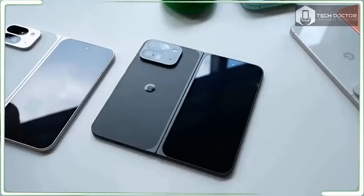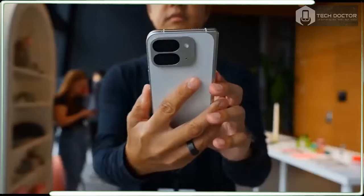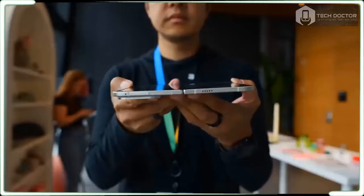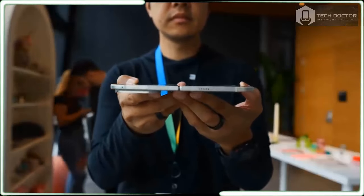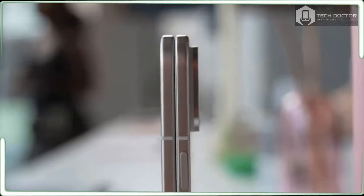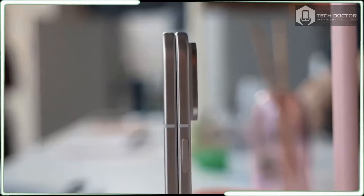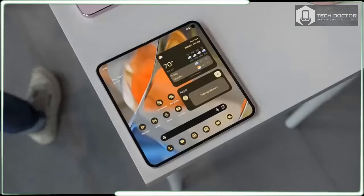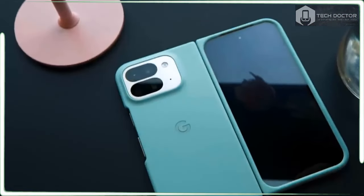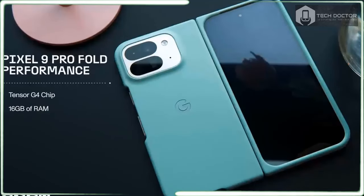The AI features are actually more impressive than gimmicky, with quick results thanks to the Tensor G4 chip. It's almost like Google read all the reviews and comments about the first Pixel Fold and came up with a checklist of things to improve — and then they executed. Google didn't radically change the cameras on the Pixel 9 Pro Fold, but you do get an improved ultrawide camera with a dedicated macro mode now, and Google promises better panoramic photos that are easier to take and look way better in light.